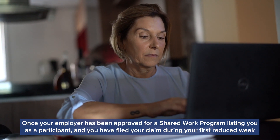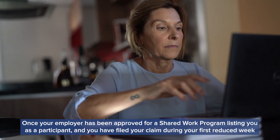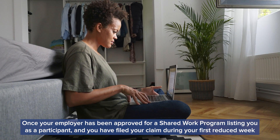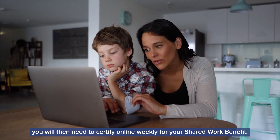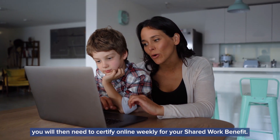Once your employer has been approved for a Shared Work program listing you as a participant and you have filed your claim during your first reduced week, you will then need to certify online weekly for your Shared Work benefit.